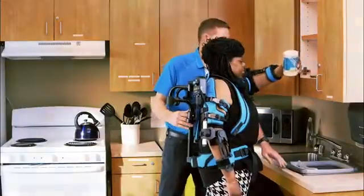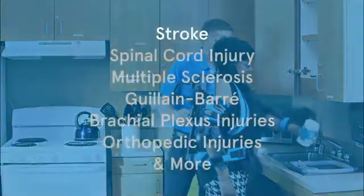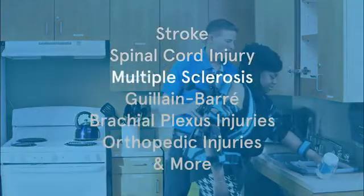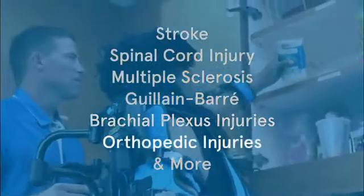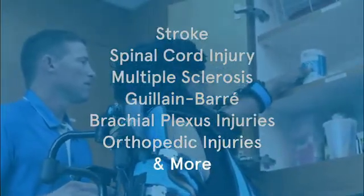PTs and OTs use ExoUE to treat stroke, spinal cord injury, multiple sclerosis, Guillain-Barré, brachial plexus injuries, orthopedic injuries, and many other conditions.